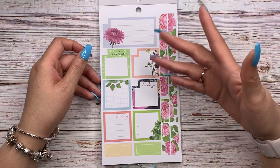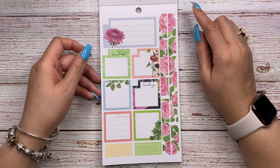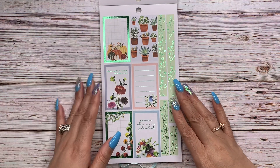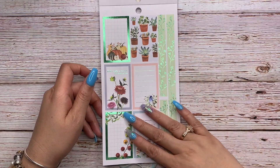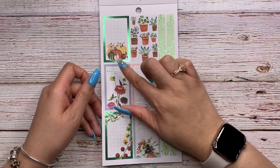Then you have some beautiful rose washi strips, and then monthly boxes — or you can convert them into regular boxes — with floral details. This one says 'Noted' and 'Today,' and then you have some quarter boxes. Oh my goodness, look at that green foil — can y'all see that? So pretty.